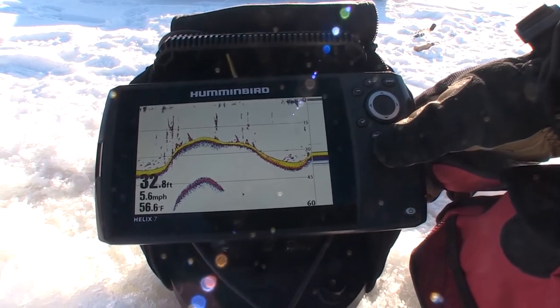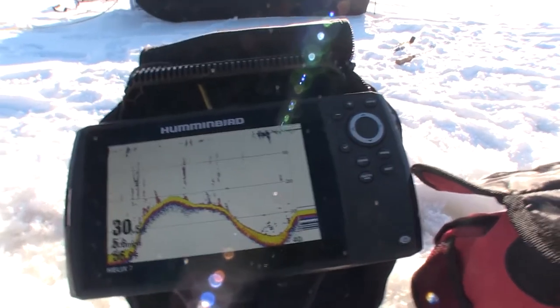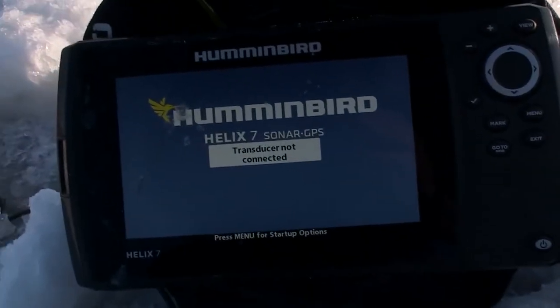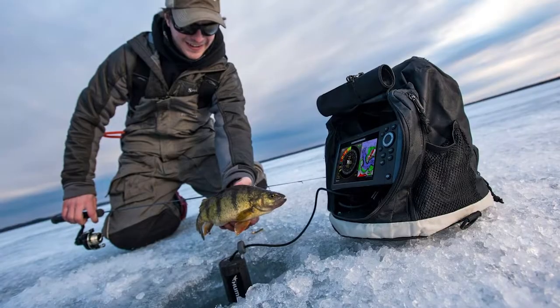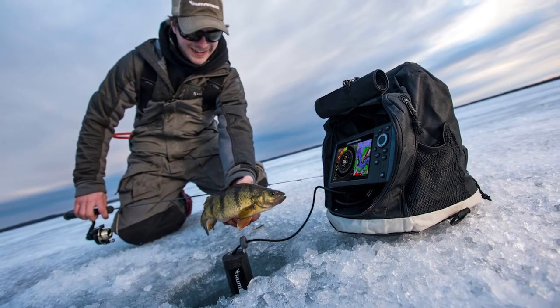These include an electronic depth finder to measure the thickness and depth of the frozen surface through the ice, a flasher that shows when fish are nearby and enter a trap, a submerged camera to let you see underwater, and a GPS to help you find your preferred angling openings and get back home when you're done.